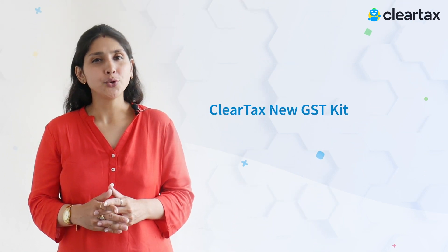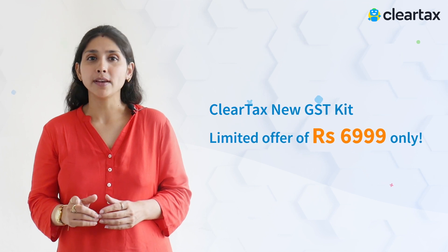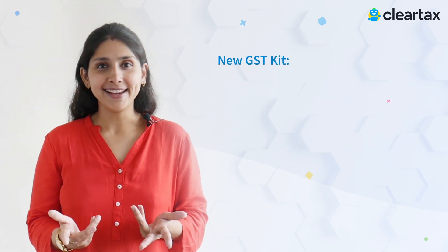Avail ClearTax New GST Kit at just 6999 rupees only. What's in the New GST Kit?